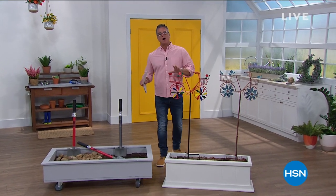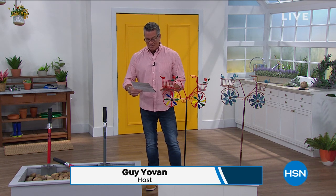We're going to do a lawn and garden show, except we're going to be inside because we're skyping with all our guests since we're still not all together yet. My name is Guy, I'll be with you for the remainder of this hour. I wanted to pick a couple of items really quickly that I know you're going to love.